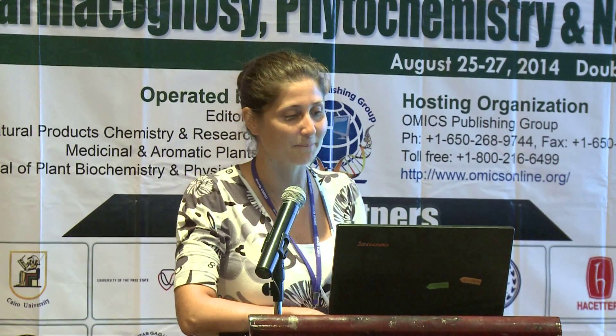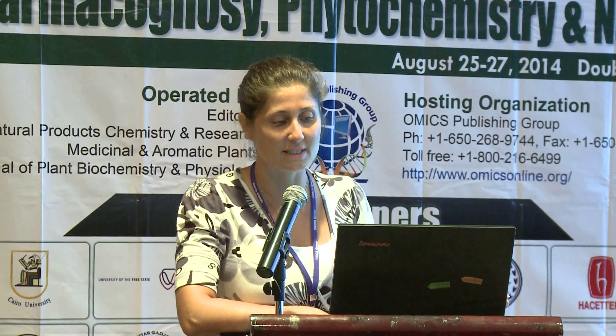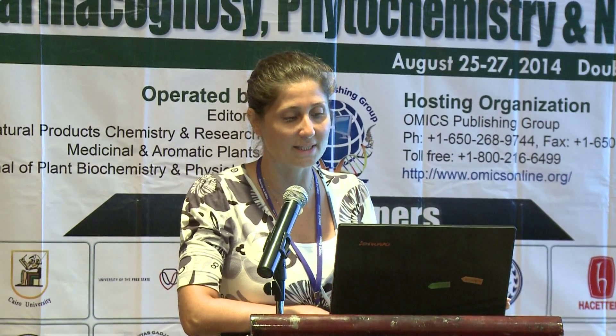Good morning, ladies and gentlemen. First of all, I'd like to thank the organizing committee for a nice conference. I'm going to talk about some Prunus species today, especially Prunus spinosa subspecies, its antioxidant and antimicrobial activities, total phenolic content, and also its secondary metabolites.